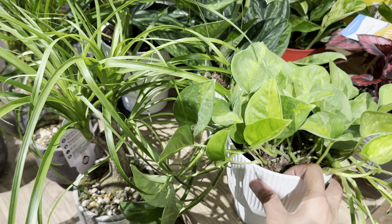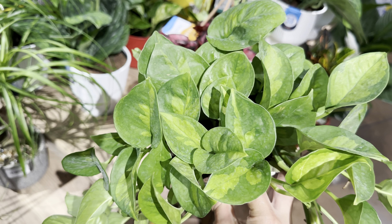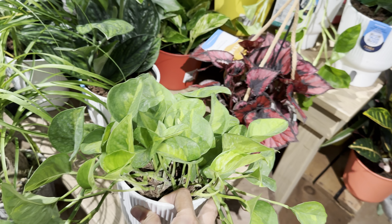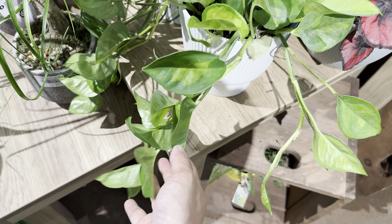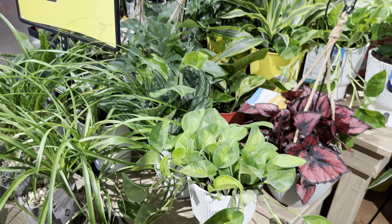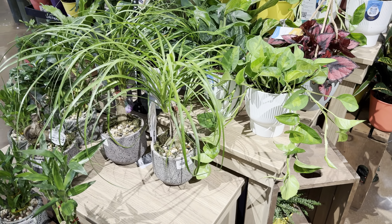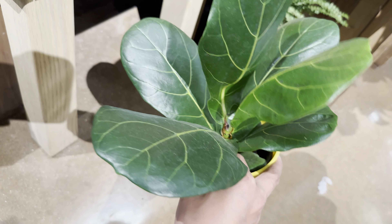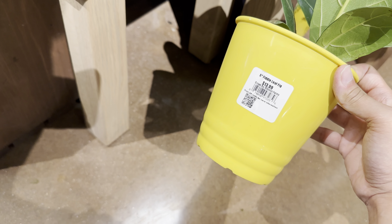There is another Epipremnum Aureum Global Green Pothos — this one is a really good candidate to take home because it is already trailing, meaning the plant is fairly happy. You can take cuttings off of this, propagate it, and get even more Global Green Pothos. Pothos plants are so easy to propagate in water. And over here, a Ficus lyrata for $13.99 by Mason Farms.